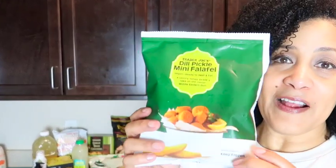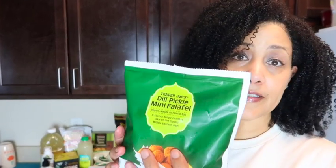I also bought — and this is new — the dill pickle mini falafel. You're supposed to preheat these in the oven for 10 to 15 minutes until hot and crispy, or you can use the microwave. They're also vegan. A lot of people really like them — they're savory, tangy, pickly. It's a take on the classic Middle Eastern dish, and they're frozen.